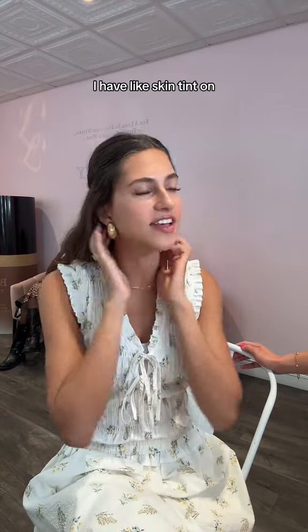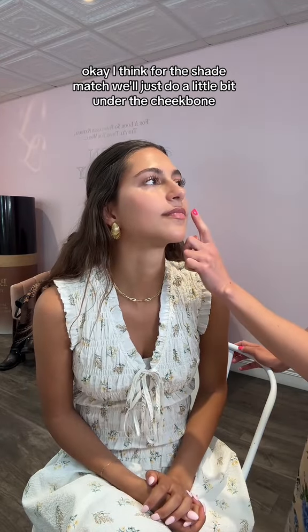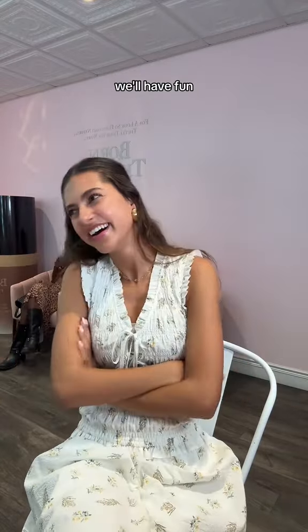You can take it off. I think for the shade match we'll just do a little bit under the cheekbone through the neck. I don't know anything, so okay, we'll have fun.